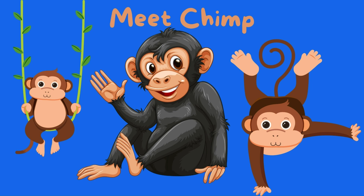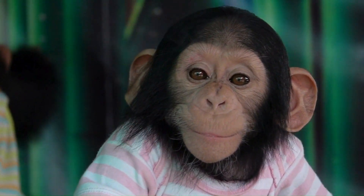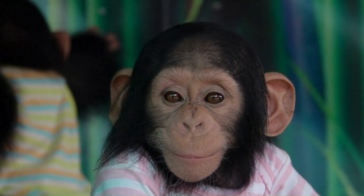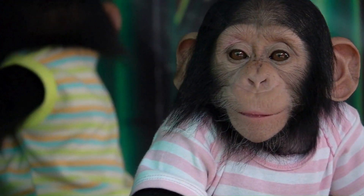Hello boys and girls. Today we will be learning all about chimpanzees. Are you ready? I bet you are. Let's get started.